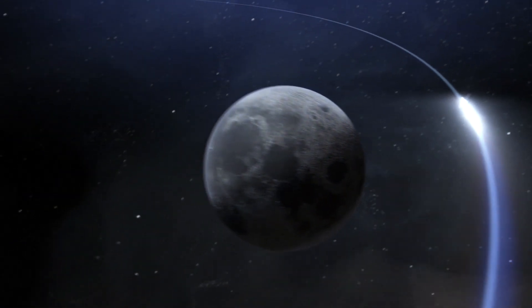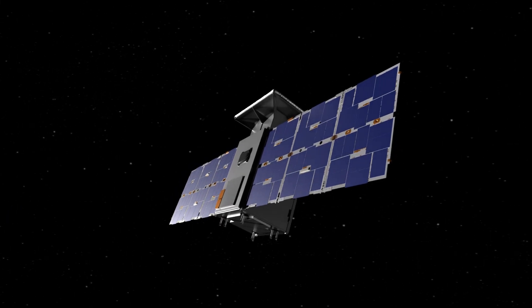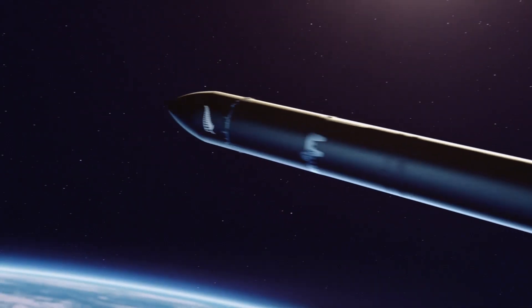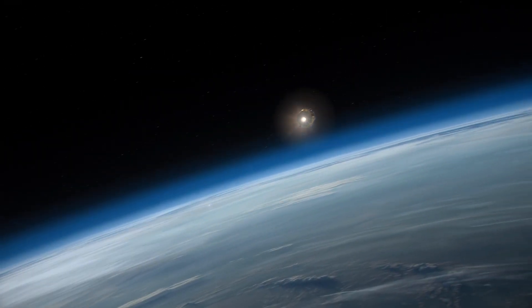To help prepare for Gateway operations in this orbit, Capstone will fly the path first. The mission will be led by small business partner Advanced Space. Rocket Lab will launch the spacecraft. The gravities of Earth, the Sun, and the Moon will help propel it into deep space.